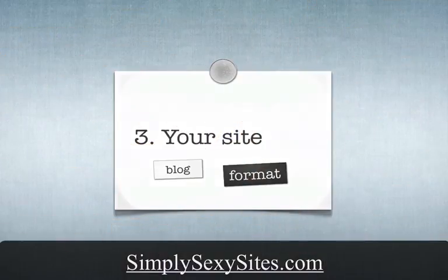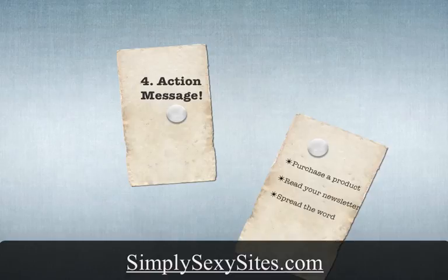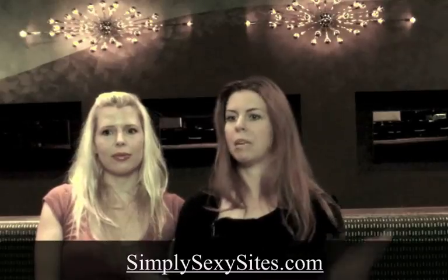The last thing you need to know is your action message. It's wonderful that your audience is looking at your page, but what is it that you want them to do? Are you wanting them to purchase something? Are you wanting to get their email address so you can correspond with them via a different medium? Or are you just wanting to build awareness for a nonprofit? It doesn't help for a customer to land on your page and immediately leave. You want them to do something on your site — that's the action message.